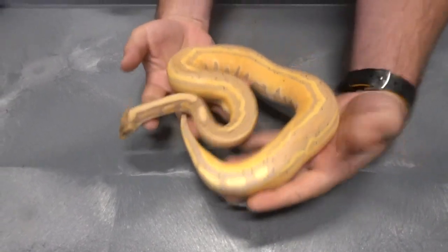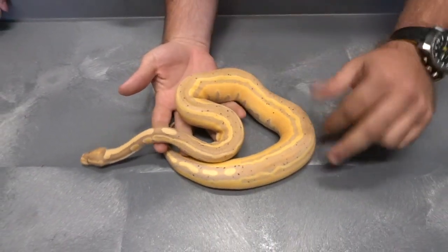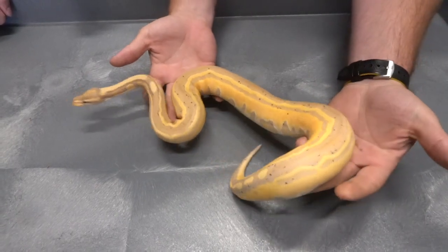Just amazing colors — it's got that nice tri-stripe down its back. What do you like about this one?